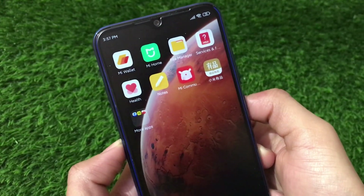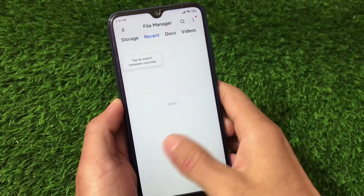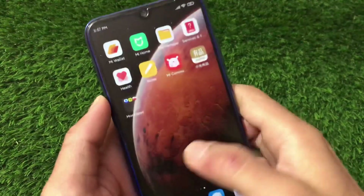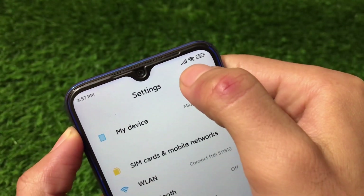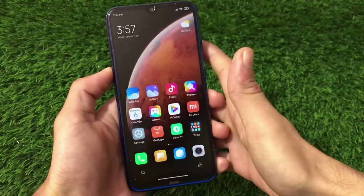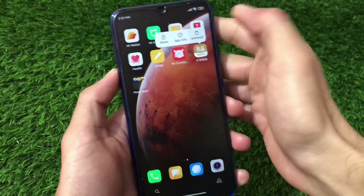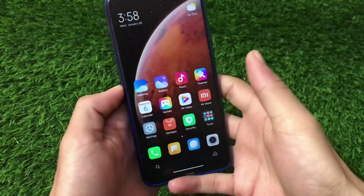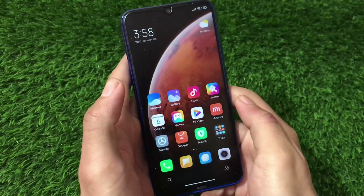There is some Chinese bloatware, which was expected. Now we have a new file manager which was not available in MIUI 12 Android 10. Also, looking at the status bar, the network indicator has changed - it looks a bit different. You'll feel some difference when you install this on your device. We'll take a more in-depth look very soon. Thanks for watching, don't forget to like, share, and subscribe.